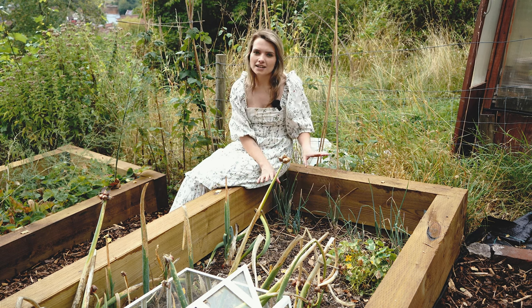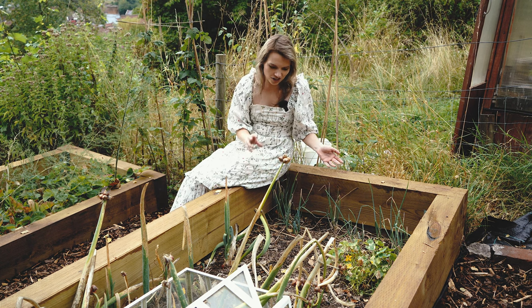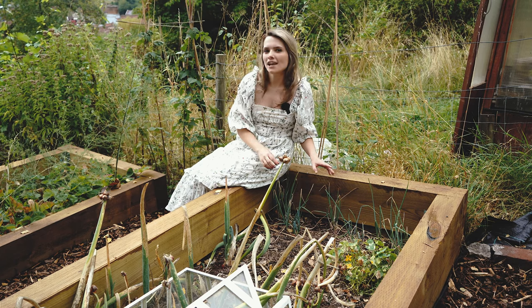I also have some perennial leeks in this bed but it's quite normal for them to die back in the hotter months, so at the moment I haven't got anything to show you. But if you like perennial vegetables give us a subscribe and hopefully next time I show you around the garden I can show you the perennial leeks as well.